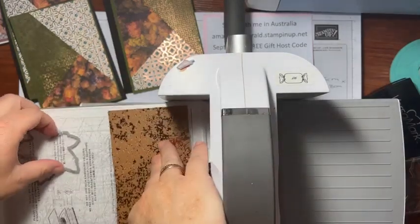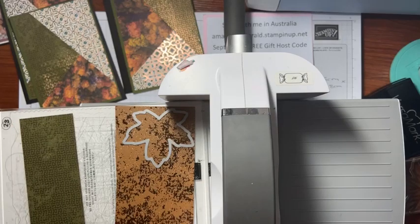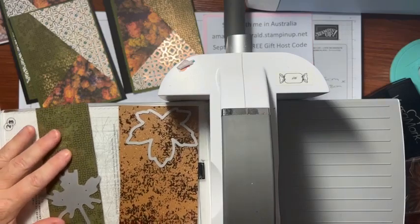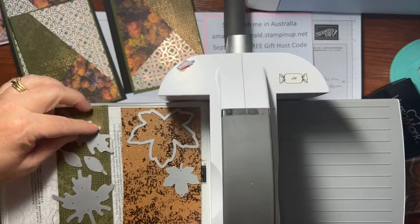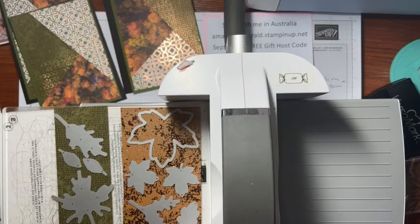So I have leaves from the copper paper, leaves from one DSP sheet, more leaves from another DSP sheet — put as many as you want on if you've got the bigger plate, go crazy! Put the other plate on top carefully and bring it through the machine. You end up with a whole heap of different leaves cut at once.